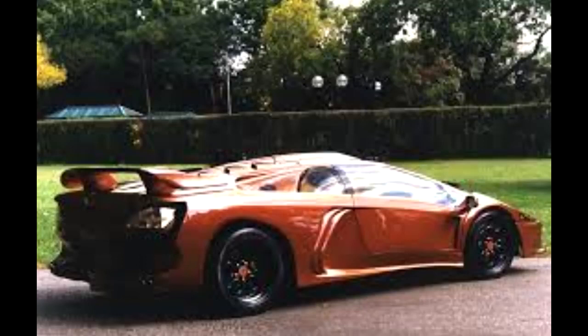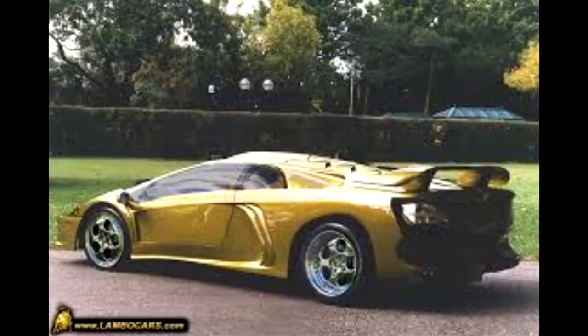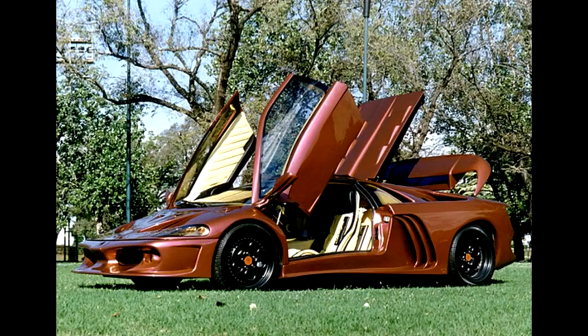The Coatl looks way worse than the Diablo, and this isn't just because the Diablo is such an iconic car — the Coatl just looks bad, and really cheap, like a replica gone wrong. But not everything was terrible: technically, the Coatl is the fastest and most powerful factory Diablo, with enough power to reach a top speed of over 385 km/h and 0-100 in 3.5 seconds. Probably only one prototype was ever built.